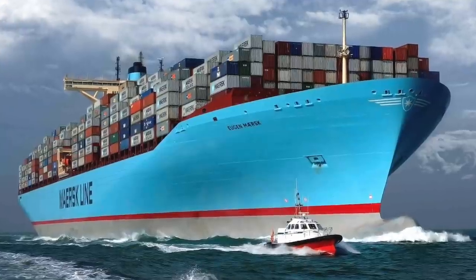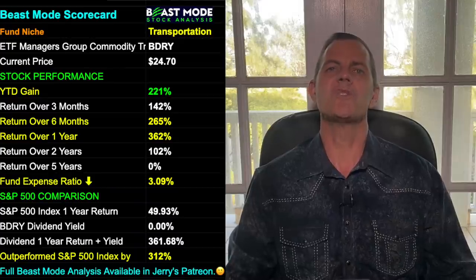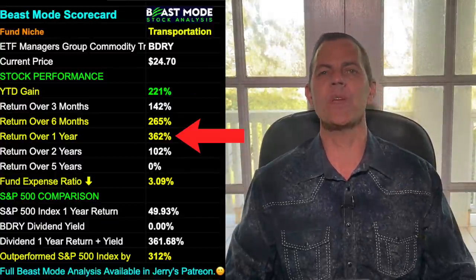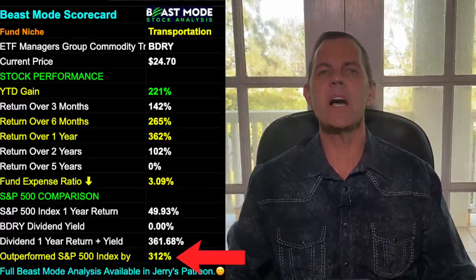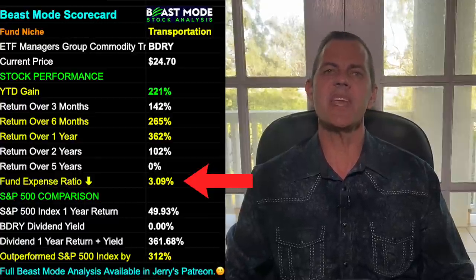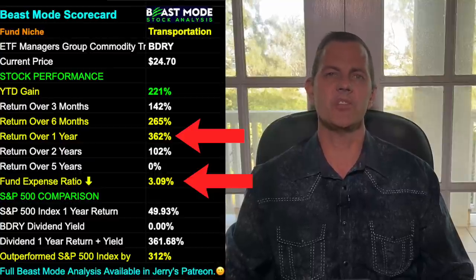Our fifth stock today is a dry bulk shipping ETF with symbol BDRY. This is my number one pick of the day, and this sector has been on fire and is expected to stay hot as the world economies recover. Our scorecard shows BDRY is up 221% year-to-date — which is insane — 265% in the last six months, and a whopping 362% in the last year. They have outperformed the S&P 500 by 312%, and their expense ratio is very high at 3.09%, but we don't want to get tripped up on that when the ETF is delivering a whopping 362% annual return.